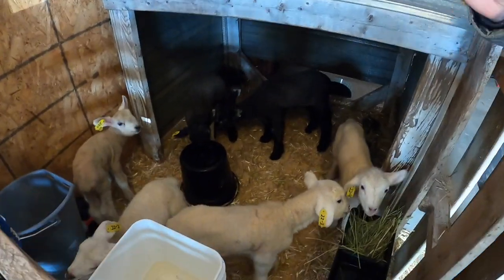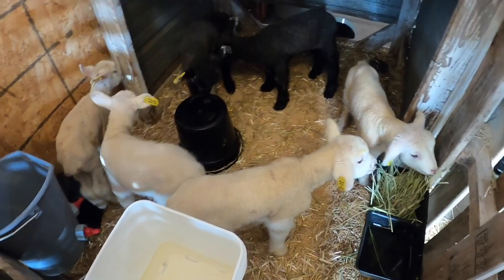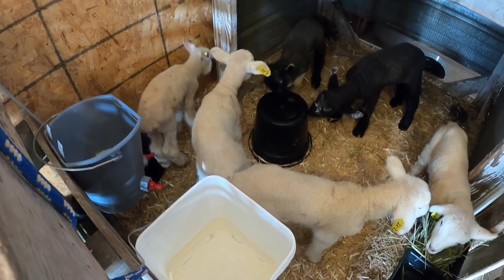Usually what we see is they'll get really busy for a little bit — they'll all eat and jump around — and then they all get real tired and sleep for a few hours. Then they just do that all over again.